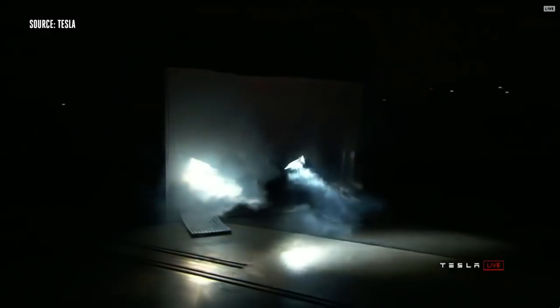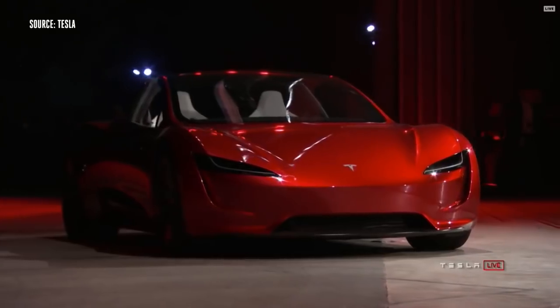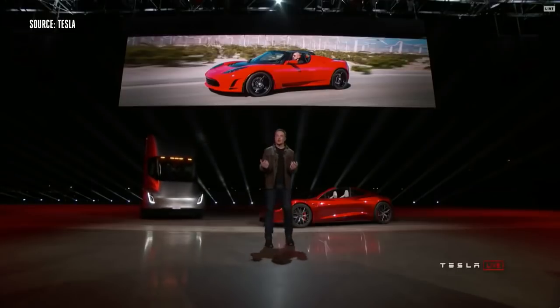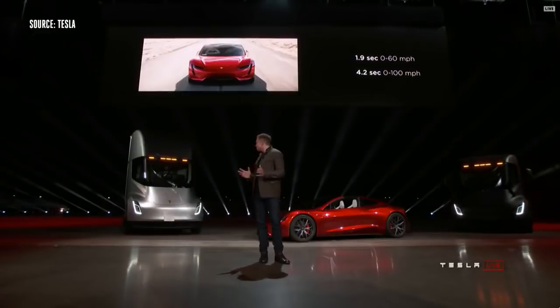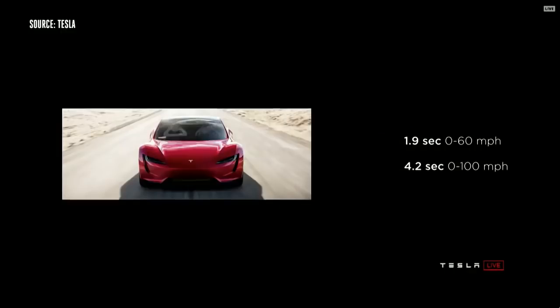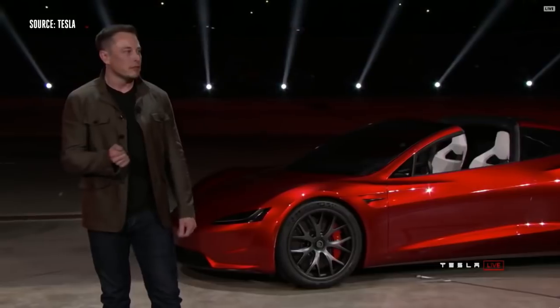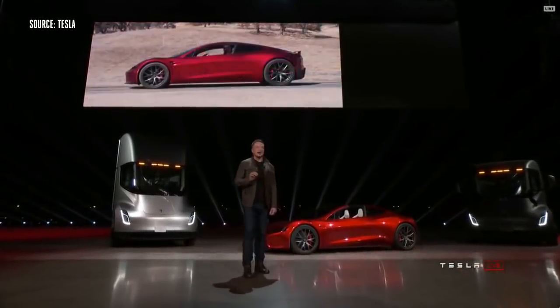It turns out there was some cargo in the truck — we thought we'd bring it out. People have asked us for a long time: when are you going to make a new Roadster? We are making it now. The new Tesla Roadster will be the fastest production car ever made, period.